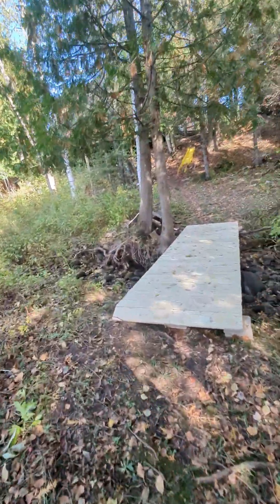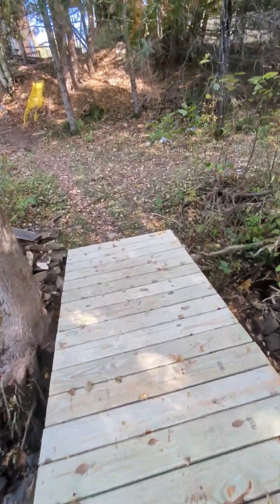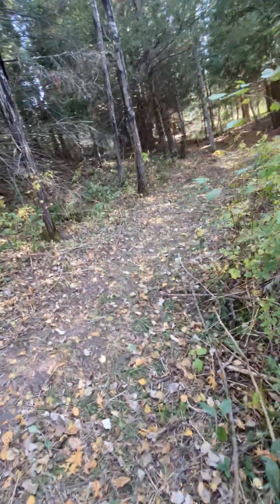And here we are back to the beautiful bridge, and there you can see the other trail we started on — yes.